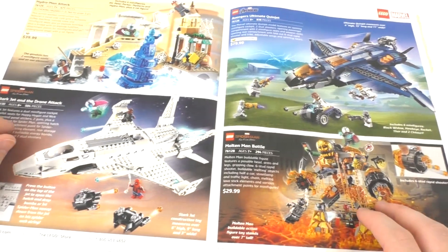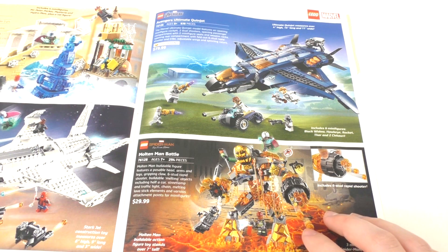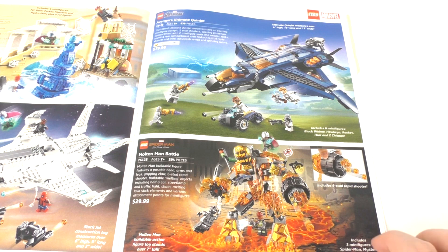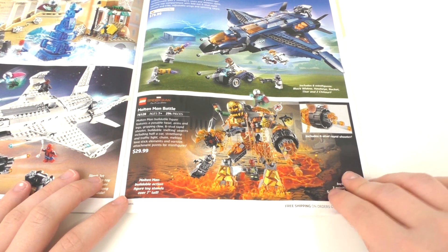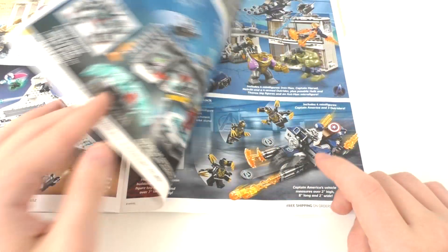Then we have the Avengers Ultimate Quinjet set, which I do own — I have a review for that in the description below or the card above. I also have a comparison video to one of the first-ever Quinjet sets, which surprisingly has a lot of views, and I thank you all for that. Moving down here, we have our last Spider-Man Far From Home set — the Molten Man Battle for $30. Another big sort of mech set going on here, but nothing really too interesting. I'll probably never get this set.